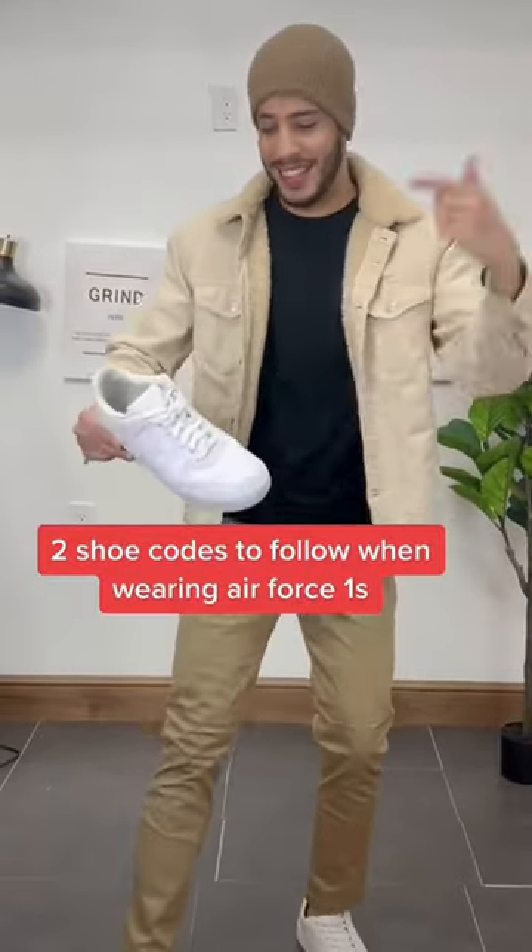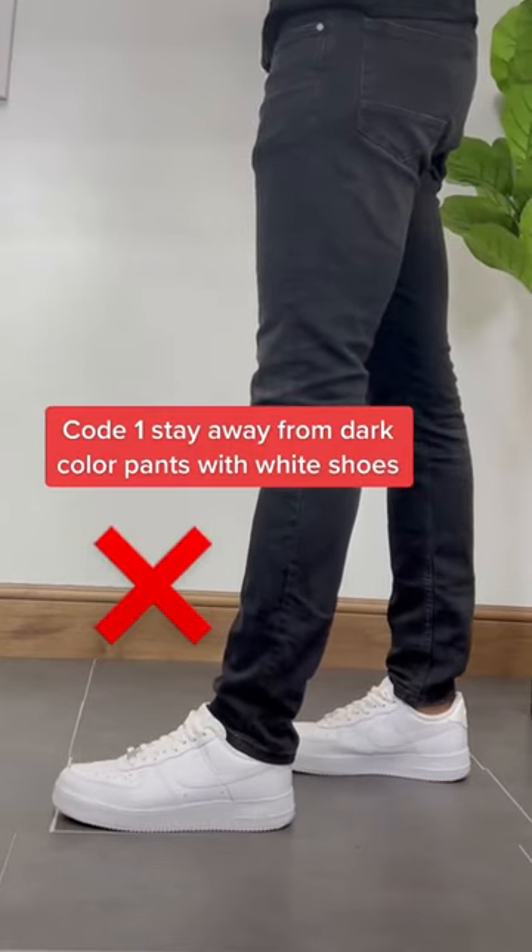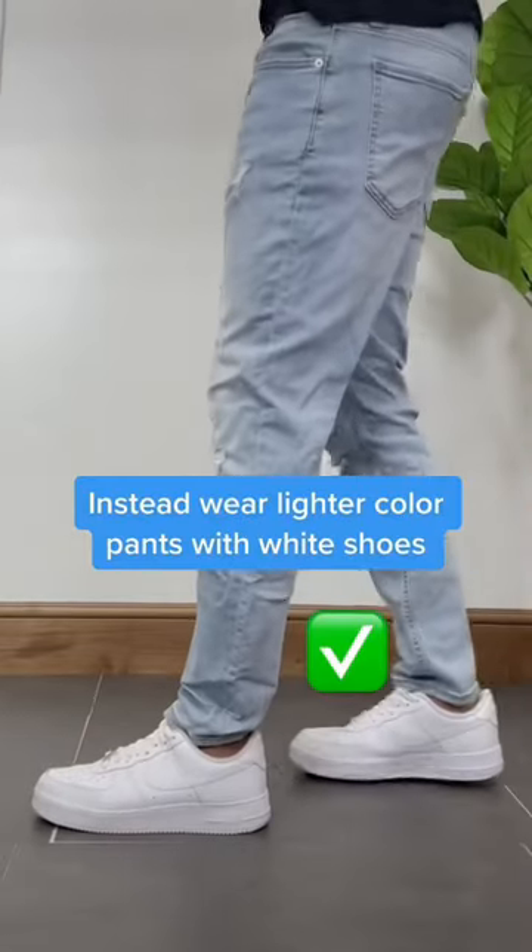Here are two shoe codes every guy should follow when wearing white Air Force 1s. Code number one: try to stay away from darker colored pants because this creates a harsh contrast to your outfit. Instead, wear lighter colored pants because this wouldn't create a harsh contrast and would look more pleasing to the eye.